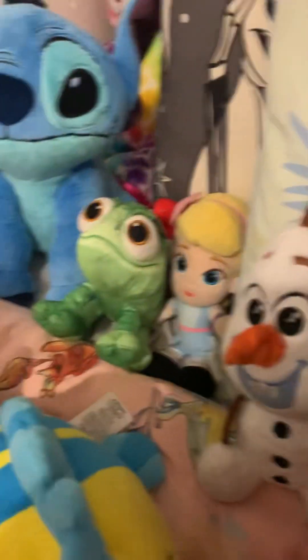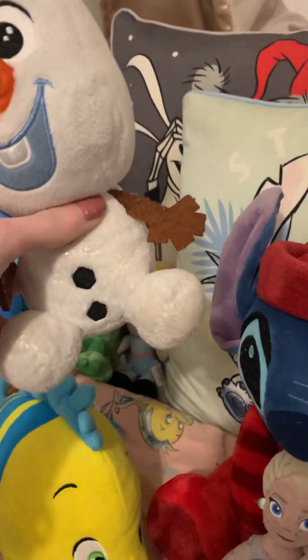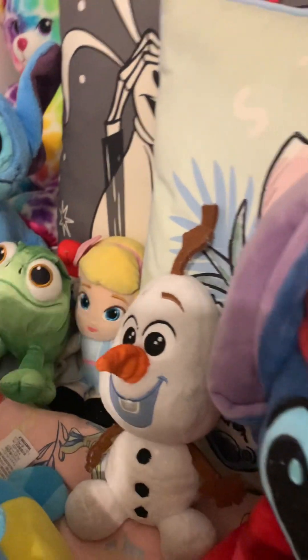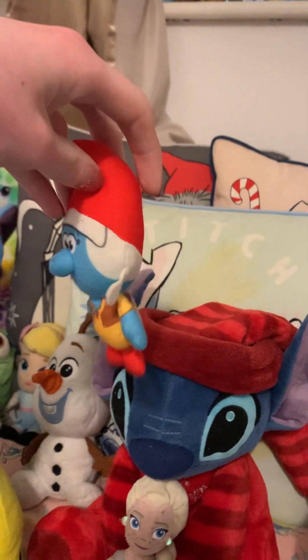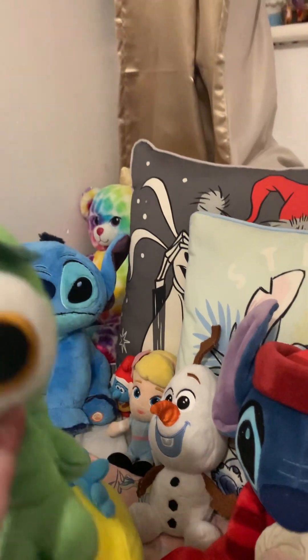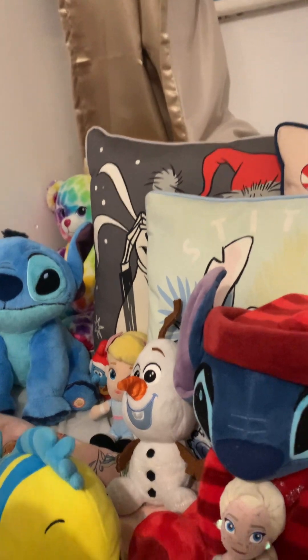Over here in the back we have another Olaf from 2020 — I have no idea what store he's from, unfortunately. Same goes for Bo Peep — I don't know where she's from either. Then here we have Smurf Willow, who's a McDonald's Happy Meal toy that my friend gave me. Then here we have Pascal. I loved Rapunzel when I was a kid — she's one of my favourite Disney princesses — but ever since Frozen came out, Elsa's been one of my favourites instead.